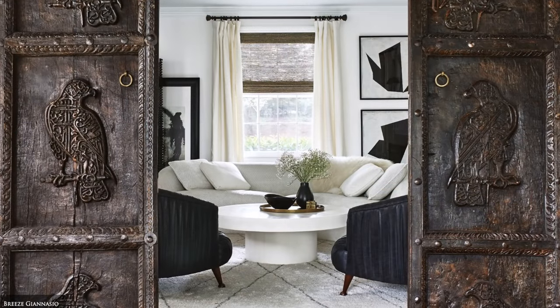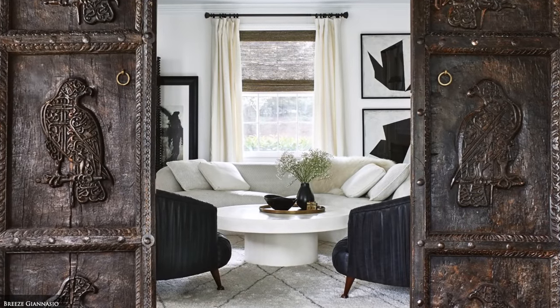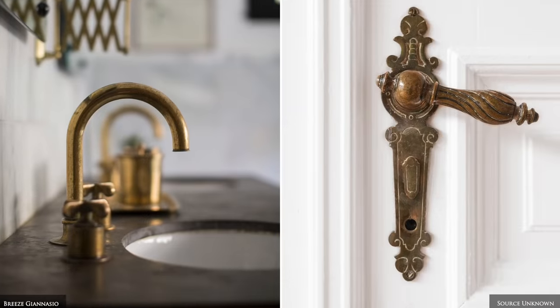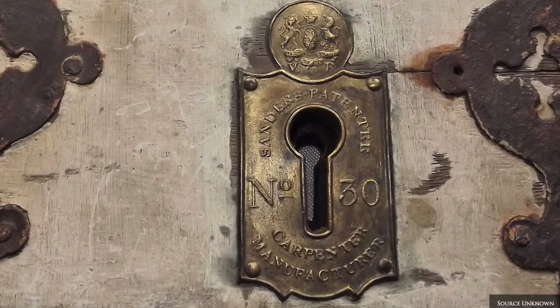If you live in a smaller space, swap your existing generic hardware for antique and unique door knobs, handles and pulls. It's the little details that can bring a feeling to even the smallest space that is unique and appealing.